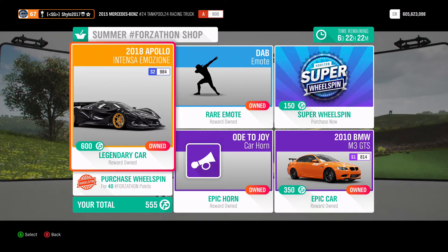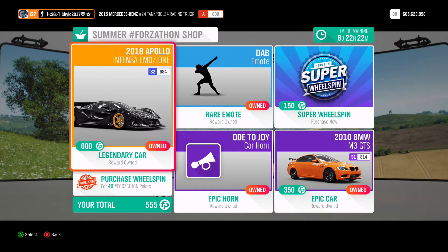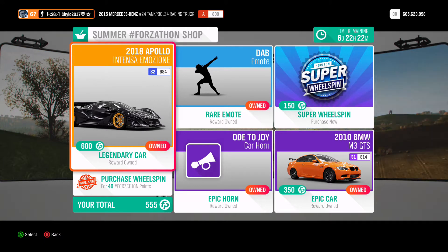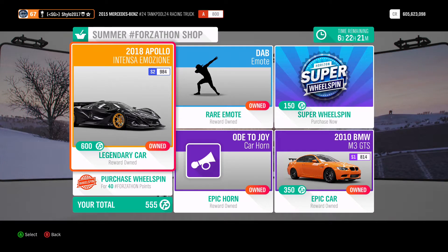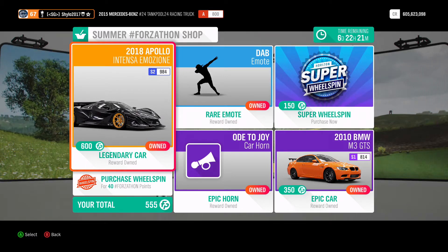Regarding the Forzathon shop, I mentioned in my previous video that I'm down to only a couple of Forzathon points because I bought both of these cars — pretty cool rare cars. I'm a collector, I like to collect duplicates and sell them when the price goes back up. In this shop you've got the 2018 Apollo Intensa Emozione for 600 points, which is also available in the Backstage if you have passes.